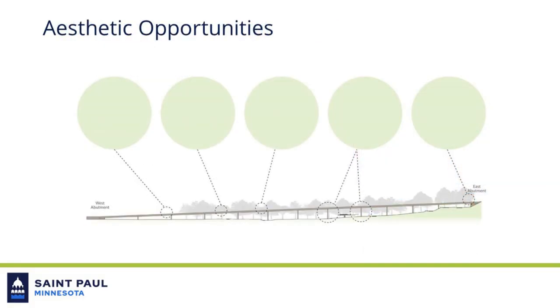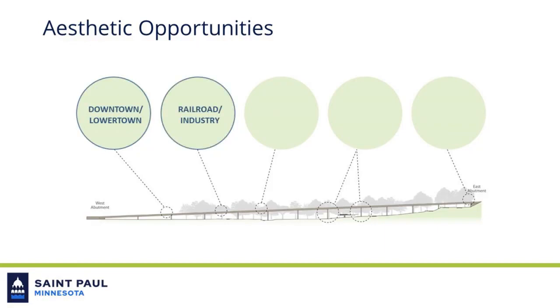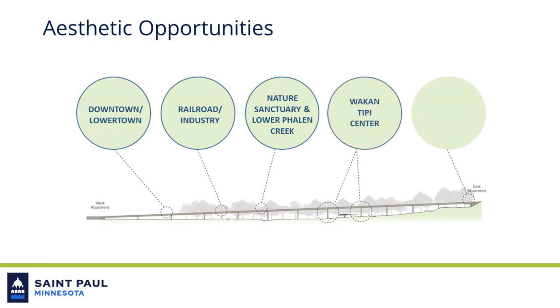As part of this collaboration, five themes were identified along the length of the bridge. These themes included the downtown and lower town area at the west side of the project, the railroad and industrial areas that pass under the bridge, the nature sanctuary and lower Phelan Creek that lies to the south, the proposed walk-on teepee center that will be located in the Bruce Vento Nature Sanctuary, and the river bluff geology present at the east end of the project.